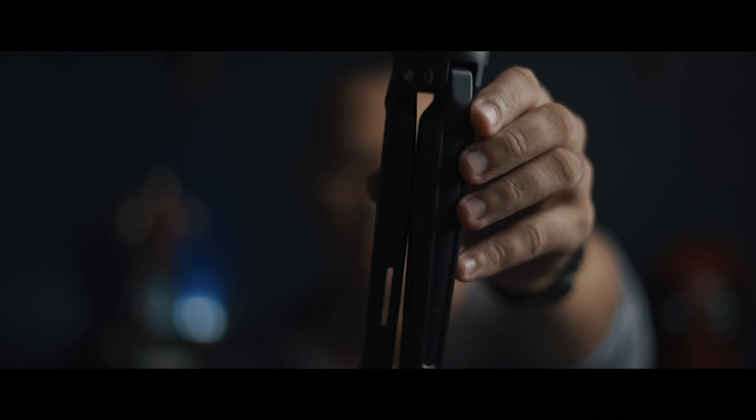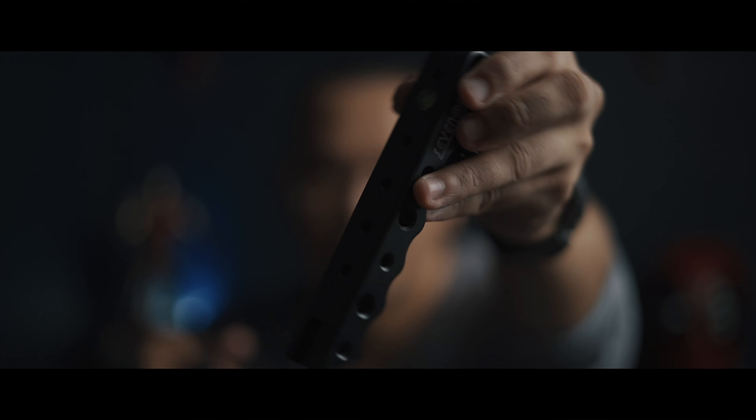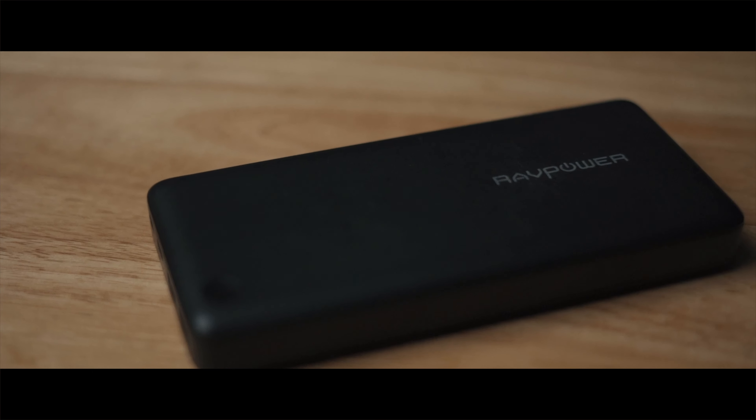On the side compartment of this bag I have a small travel tripod made out of steel. I also have a top handle for my Sony A7III. The other compartment houses my power bank — it's a RAVPower power bank, and it's currently powering my A7III right now because I forgot to charge the batteries before recording this video.